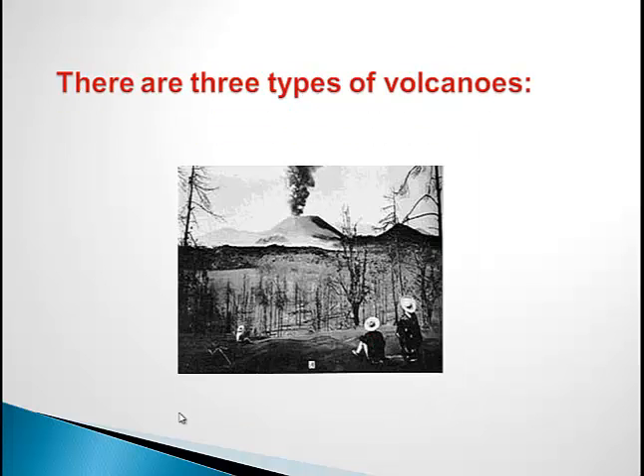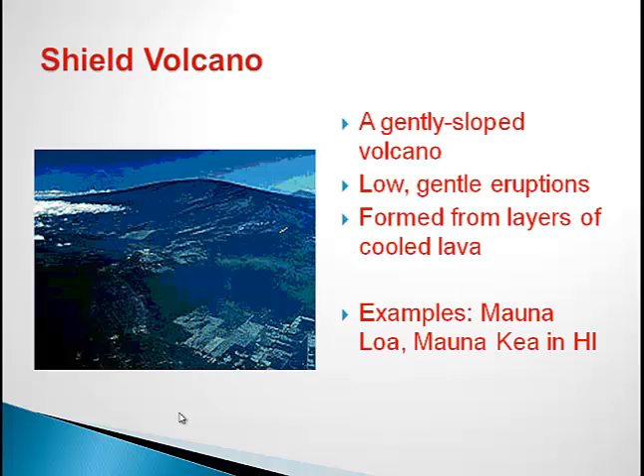There are three types of volcanoes. The first one I'm going to talk about is called the Shield Volcano. The Shield Volcano has a few things about it to help you know and identify that it is a Shield Volcano.